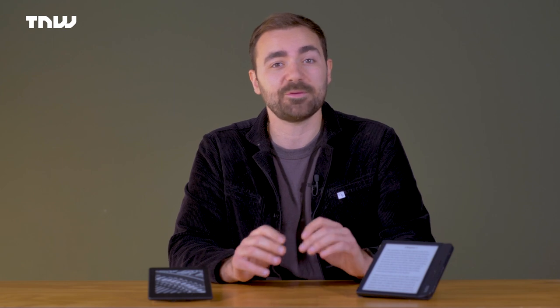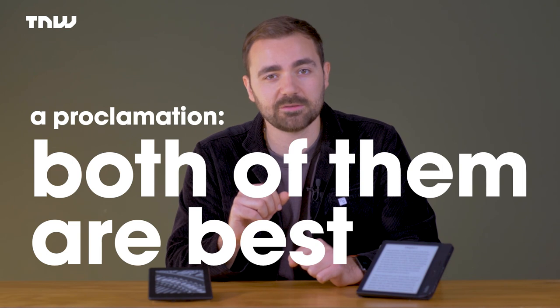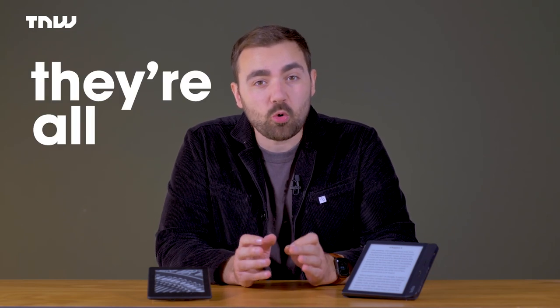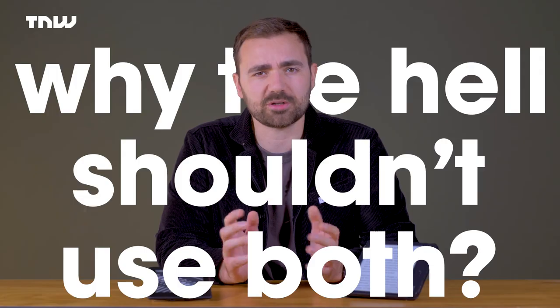There are valid reasons to like and dislike both sides of the e-reader versus physical book debate. But I'm here to make a statement — nay, a proclamation. Both of them are best. All those negatives we listed are all true, and this means one thing: why the hell shouldn't you use both an e-reader and actual books?